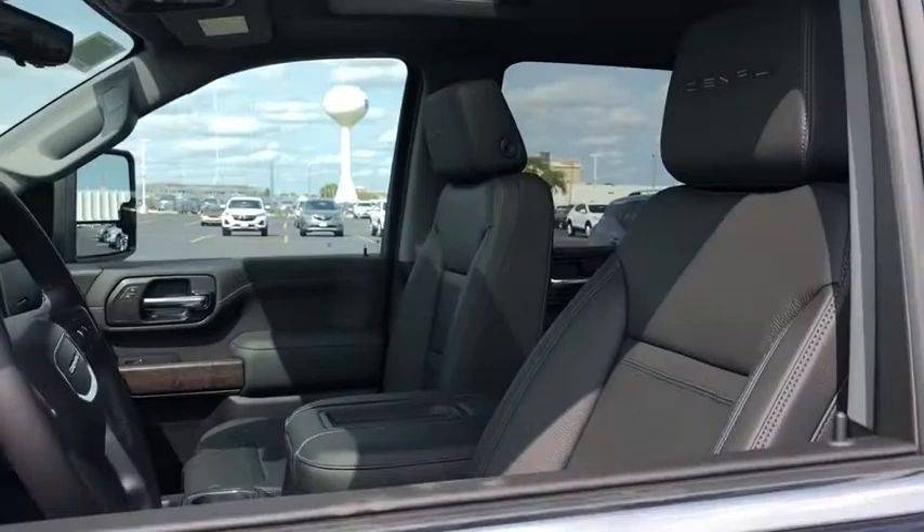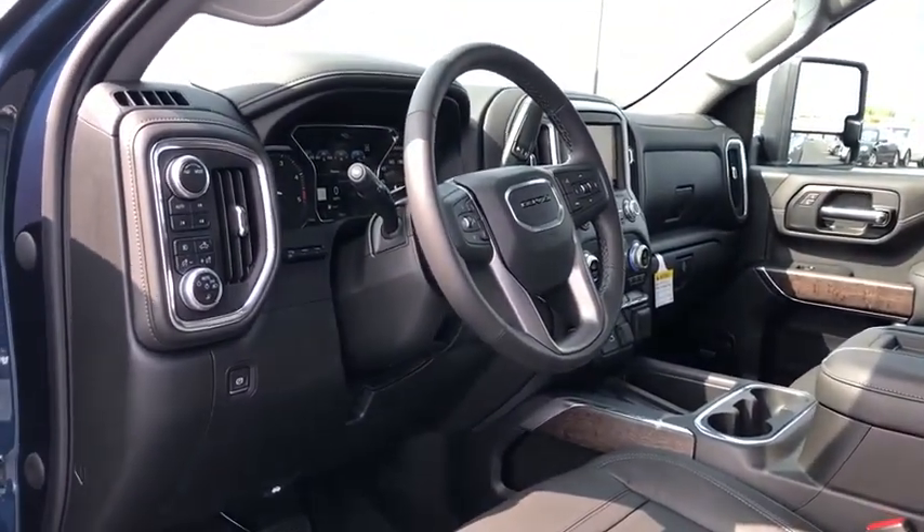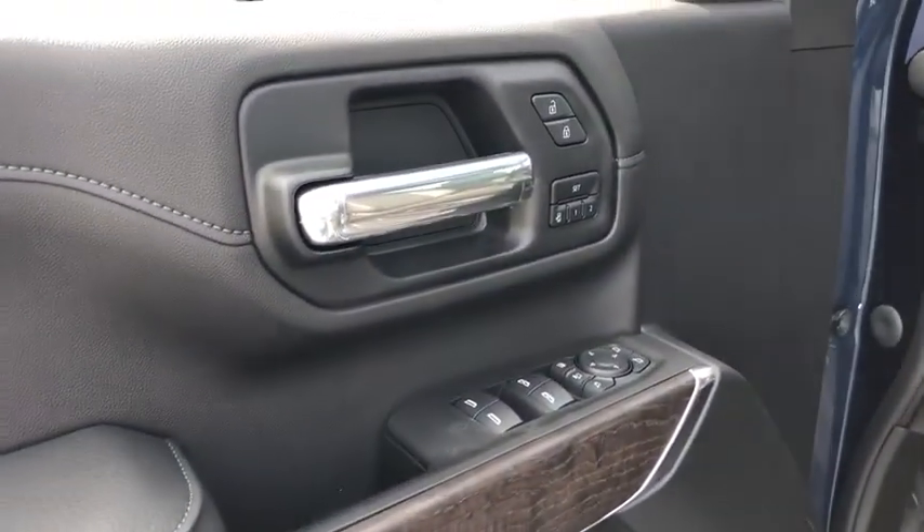Anti-lock braking system, steering wheel audio controls, traction control, stability control, power passenger seat, lane departure warning, keyless entry, remote engine start.